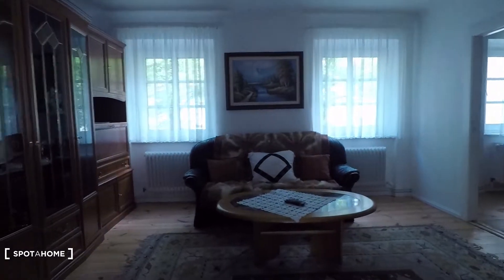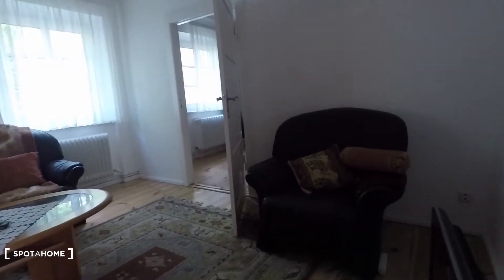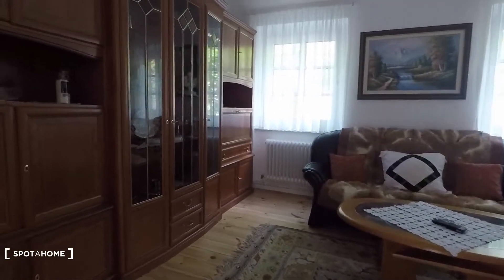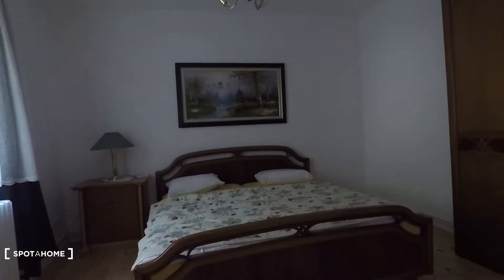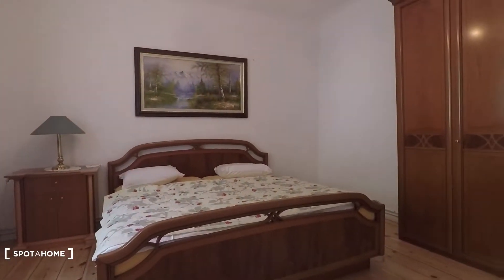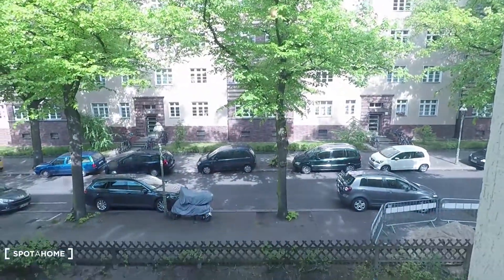Here you have the living room, a very spacious living room equipped with a single couch and a couch with two seats, big furniture and a couch table. And from here you have access to bedroom number two, equipped with a big double bed and big wardrobe. Here again you have street view — have a look outside. Very quiet street and lots of trees.